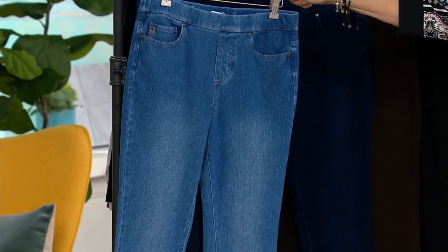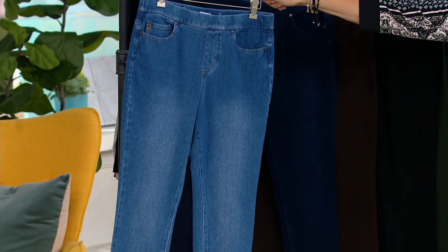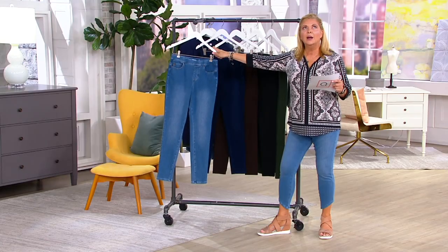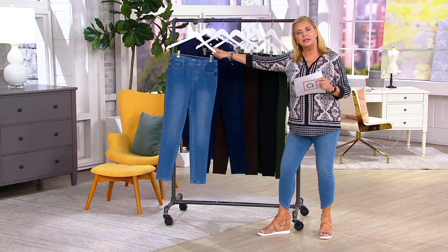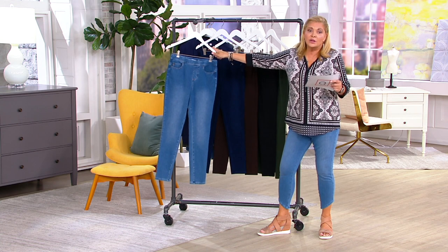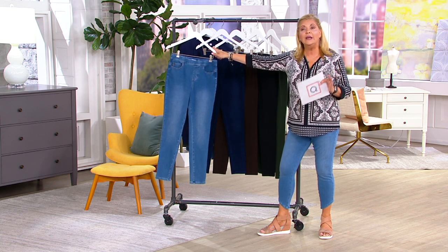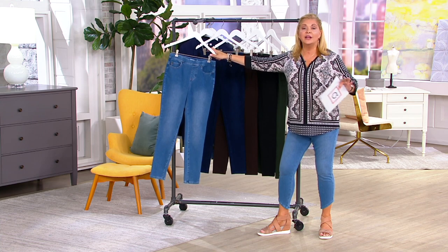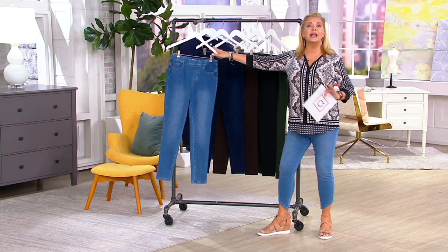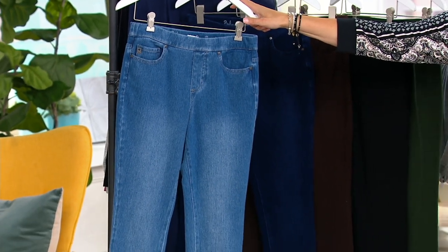We sort of work differently than retail. I worked in retail for many years, and many times what ended up on a clearance rack were things that were returned, didn't sell well, or the color wasn't quite right. Not here on QVC. We get to a point where we don't have enough inventory and we just mark it down and move it on out, so we have more room for Fall Bell by Kim Gravel.